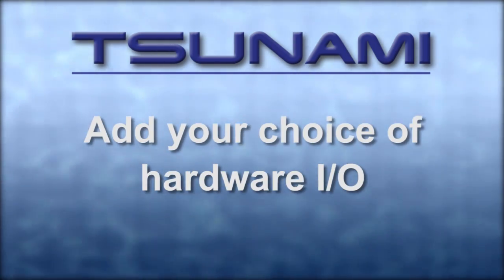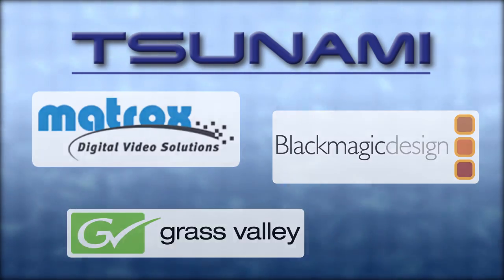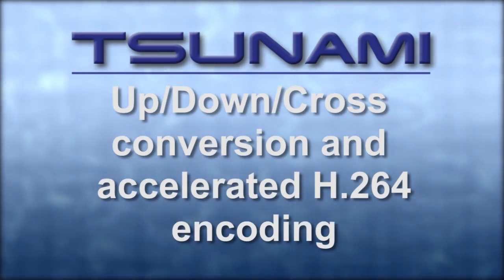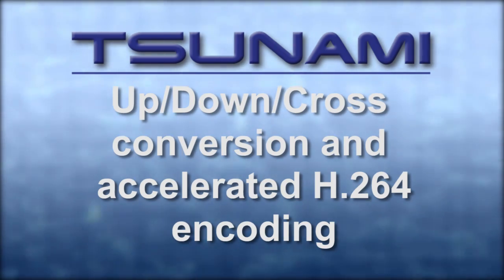Add your choice of hardware I/O cards from Matrox, Blackmagic Design, and Grass Valley to provide analog, HDMI, and SDI connectivity with cameras, decks, and HD displays to enhance your editing workflow. Options include hardware-based up-down cross-conversion and accelerated H.264 encoding to help you get the project delivered on time.